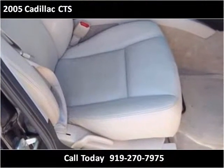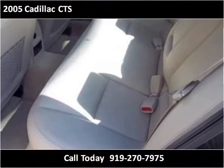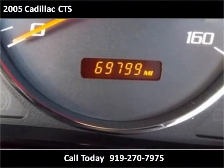This vehicle is a maintenance unit. Thank you.